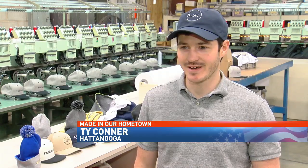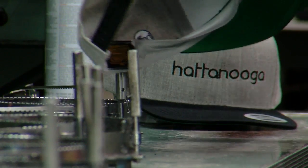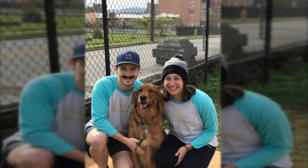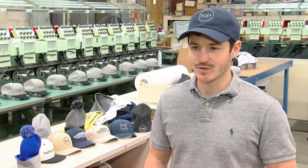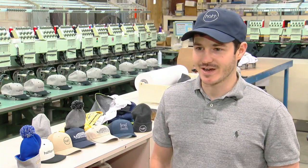Sitting around kind of spitballing ideas with my buddies to help some of the area's hardest working teachers, all thanks to a suggestion from Ty Connor's wife, a teacher at Red Bank High School. There's money out there for teachers, but the process to go through grant proposals is just long and arduous. And she was up till 10 o'clock grading papers every night.